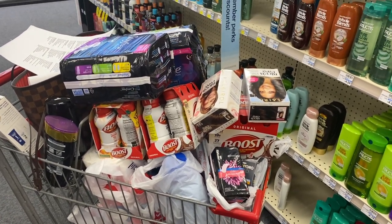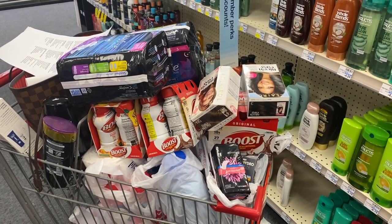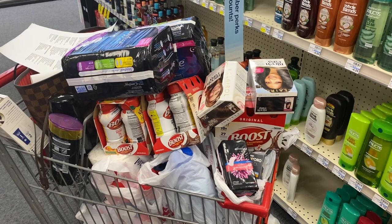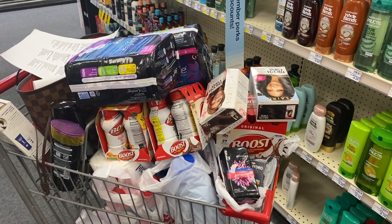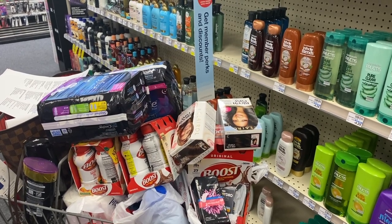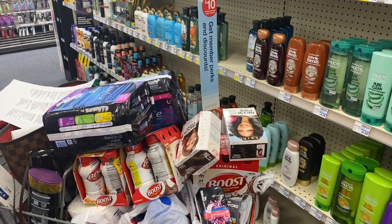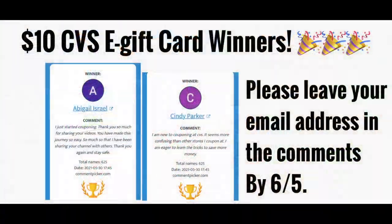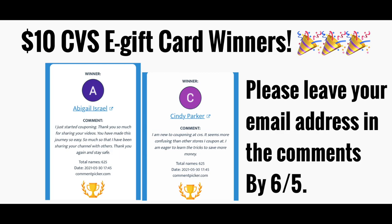I'm going to wrap up here because this cart is overflowing — if I do any more deals I'd need a second cart. I'm not going to use my $8 off $40 today, I'll work that out next week. I'll finish with the Boost, the hair care deal, and the Stayfree. Before I go up, let me announce the winners of the ten dollar CVS gift card giveaway from Wednesday's video — the two winners are Abigail Israel and Cindy Parker. If both of you ladies would please leave your email address in the comments by June 5th, I will email you your ten dollar gift card.